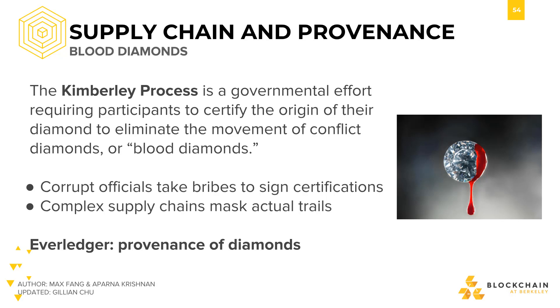A popular conception is that blockchain is the perfect solution for supply chain. However, we'll see here that there are quite a few caveats when using blockchain to solve supply chain.